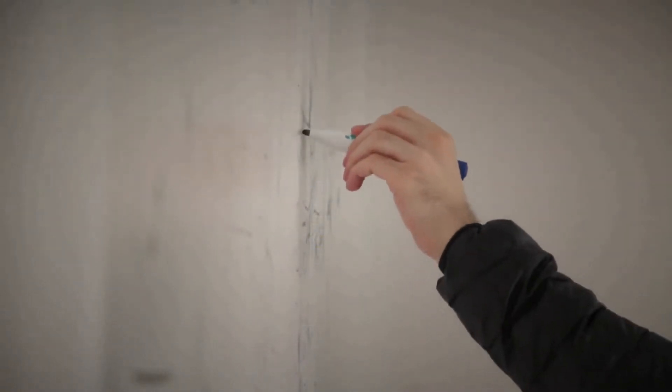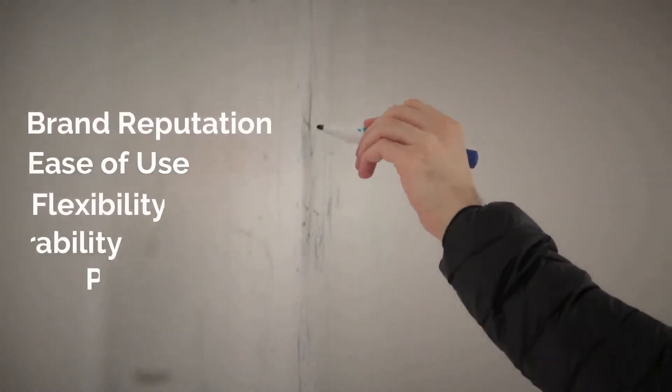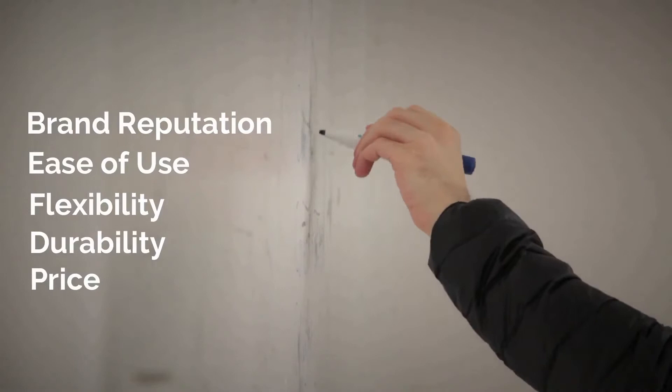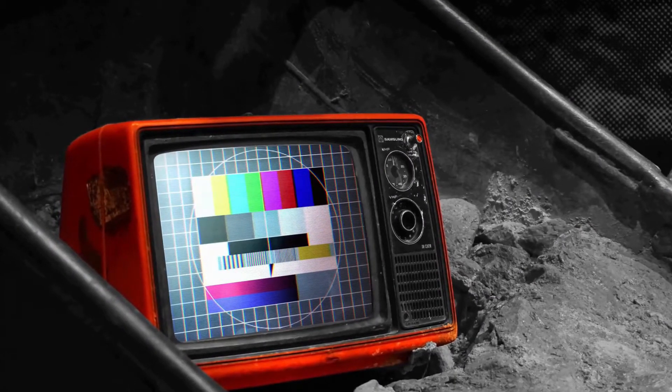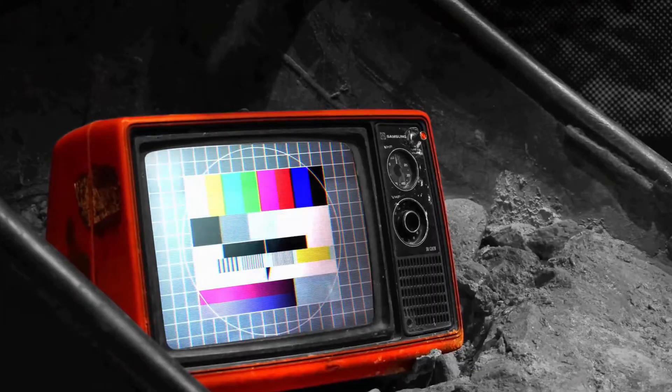What we consider for selecting a particular product are brand reputation, ease of use and flexibility, durability, price, as well as customer feedback. If you watch this video until its end, then it will be you who must feel that this video has contributed much in taking the decision of which product to buy.